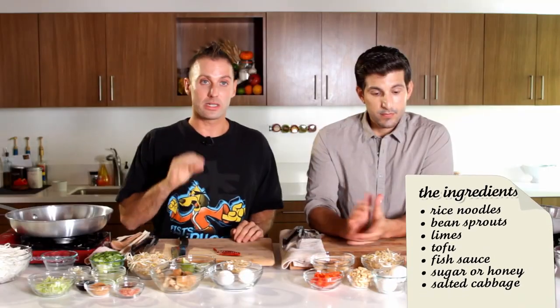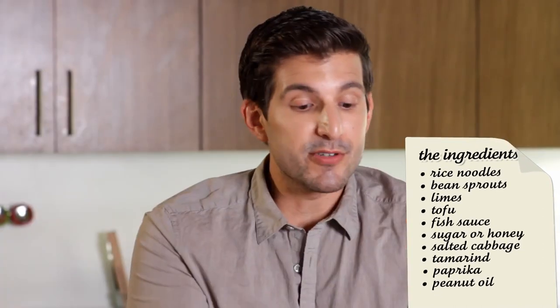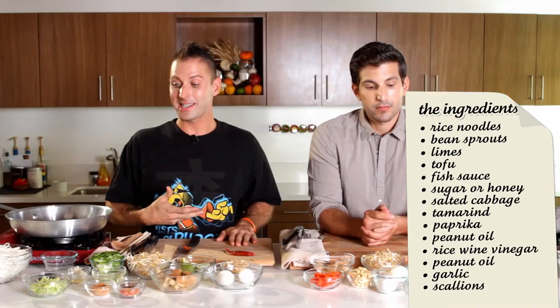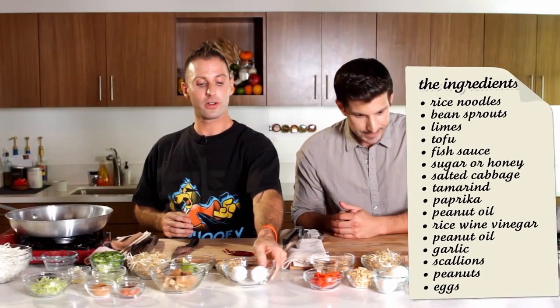Now if you're at home and you want a vegetarian Pad Thai and you're thinking you can't use fish sauce, a good substitute is soy sauce just to keep that saltiness. We also have palm sugar — I believe you're using honey. And then I have salted cabbage. Both of us use tamarind. All you're going to do is pour three-quarter cups of hot water on top, then strain it in a fine mesh, and you'll get tamarind paste out of that. I'm just using tamarind juice. I'm also using paprika in my dish. Then we're going to go with peanut oil. We both use rice wine vinegar and garlic, and in my dish I use scallions. And peanuts. And lastly, eggs.